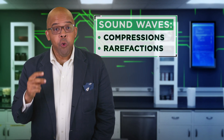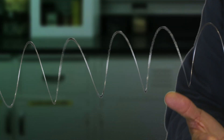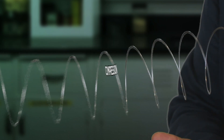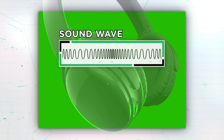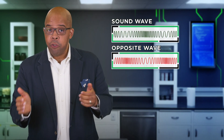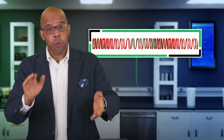Sound waves consist of two main components: compressions and rarefactions. Let's take the Slinky for an example. Active noise-canceling headphones take a sample of the noise in your environment, say the noise from a rumbling engine when you're on an airplane. The hardware inside the headphones will then attempt to create the opposite of what the unwanted sound is. When you combine the two sound waves together, the interacting compressions and rarefactions will cancel each other out, yielding minimal noise.